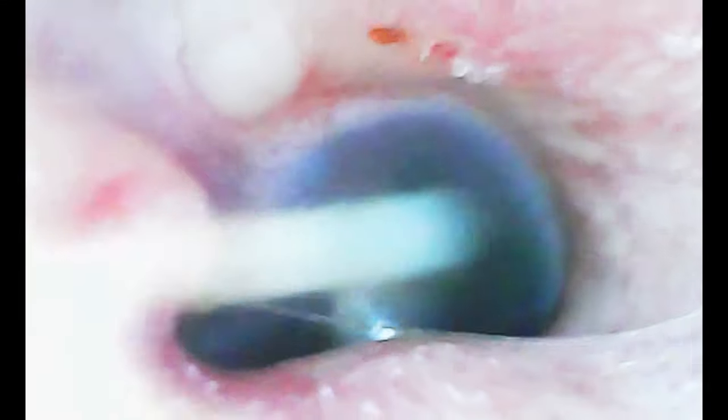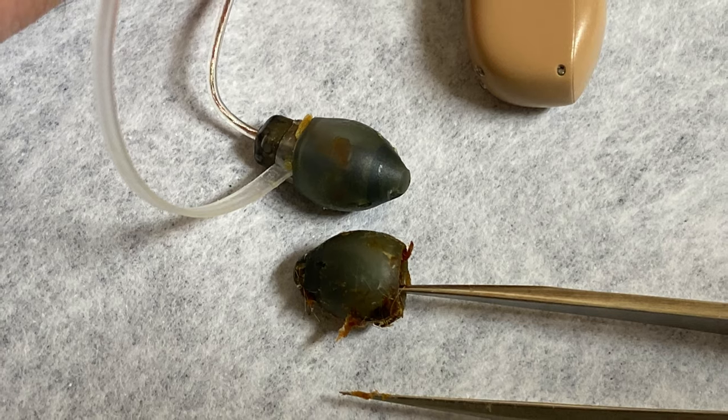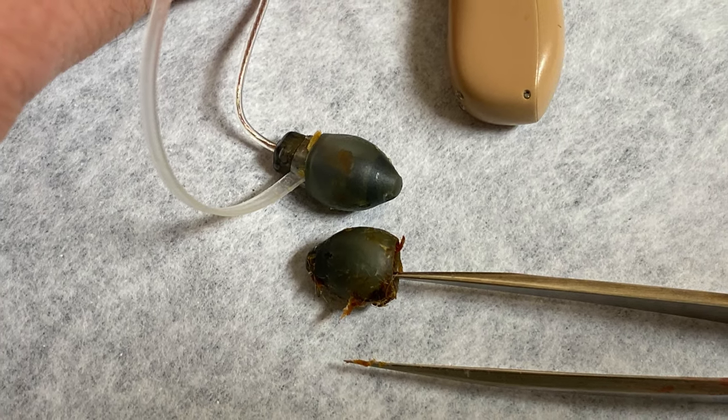I apologize for the quality of the video. This is the best we could get through the actual camera, the speculum that we used in his ear. He didn't allow us to get his face or his voice, and so that's why this video doesn't have a patient to it. It's just clinical findings. I hope you enjoy it anyway.